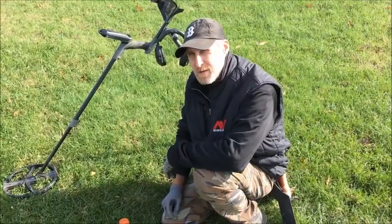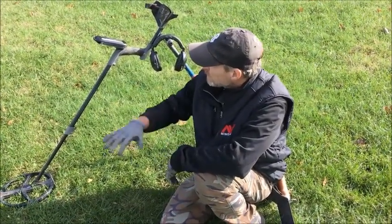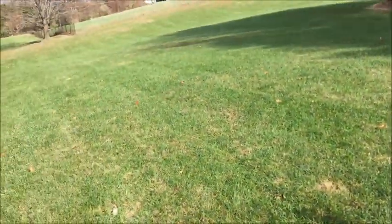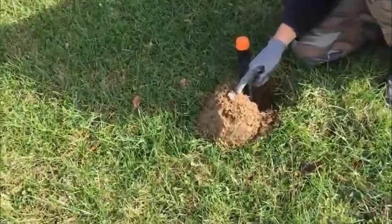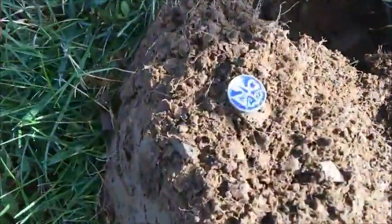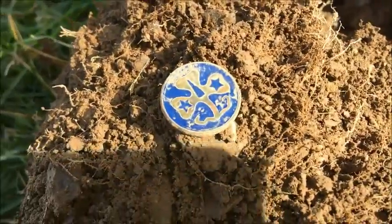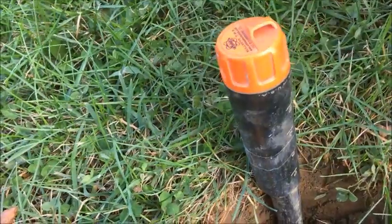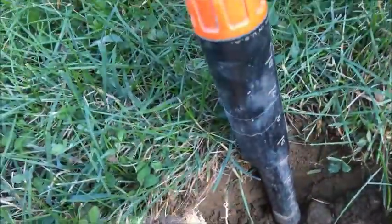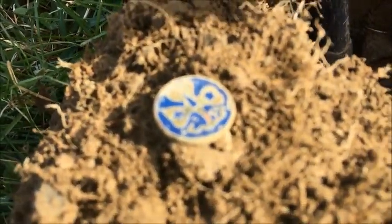Hey diggers, it's Tony Daneski here with Fun with Dirt, thanks for tuning in. Me and Greg are at this old school we visited about a month ago. I just got a wheat cent over there, and over here I just got a little Girl Scout button right here — I think it's a button, it might be a pin. It looks like a three-leaf clover. It's only going down about five inches. It's really moist out here, and we've already found a Tootsie Toy and a couple of rings, so hopefully we'll find a lot more. I'll see you at the next hole, have a good day!